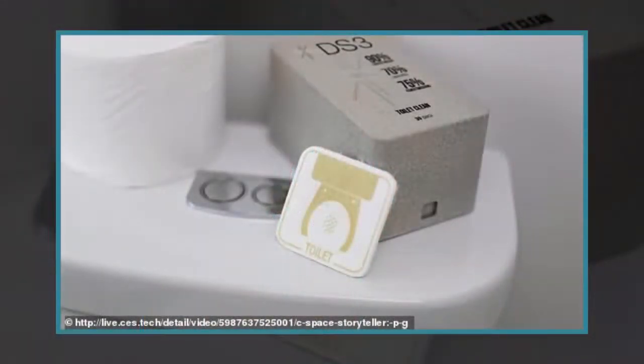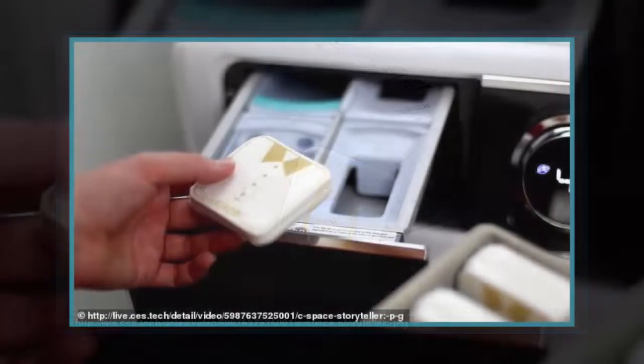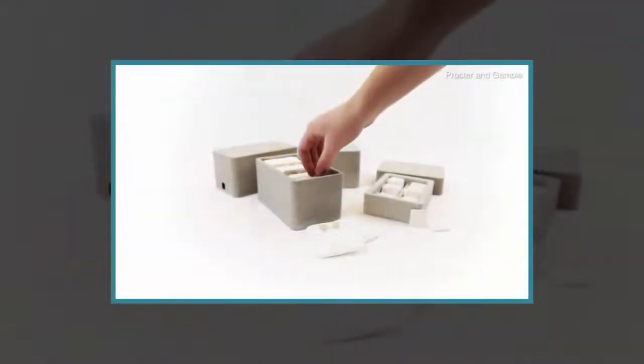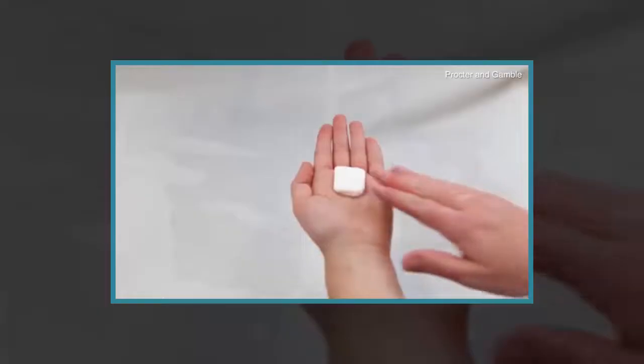To wash your hair with one of the products, you take one of the square pieces of material and lather it up with water, instead of relying on a plastic bottle of shampoo or conditioner. The pads are mostly single-use and dissolve when added to water. They have been created using a manufacturing process patented by P&G, which has spent a decade developing the idea with experts.